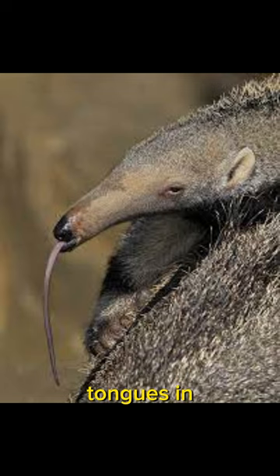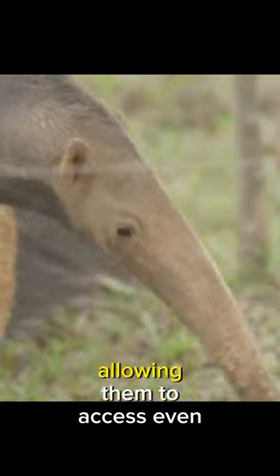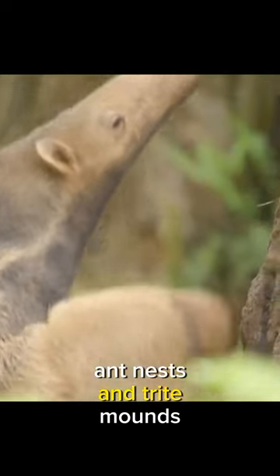Anteaters have one of the longest tongues in the animal kingdom in relation to their body size. Their tongues can reach up to two feet in length, allowing them to access even the deepest crevices of ant nests and termite mounds.